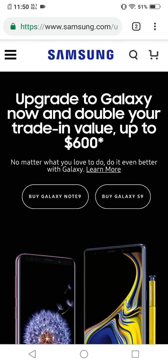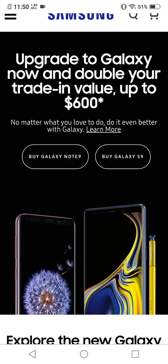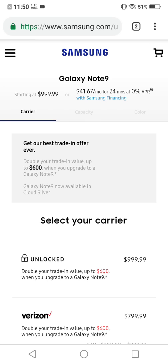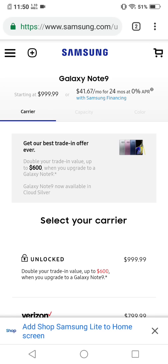Welcome back to another updated video on the Samsung Galaxy Note 9 Cloud Silver. Samsung has definitely stepped up their game — they're offering more money for trade-ins. I recently sold my Galaxy Note 8 and got a decent amount for it, but they're now offering $600 for the Galaxy S9 Plus on trade-in. So you could possibly get the Galaxy Note 9 for around $300. Let's click on the unlocked one right here.